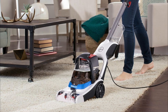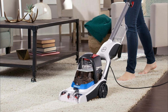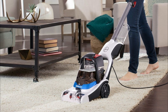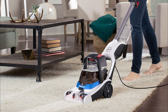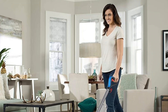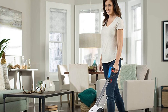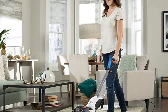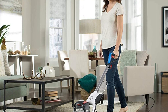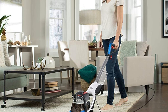Heat Force Technology: This innovative technology ensures faster drying times, allowing you to get back to enjoying your clean carpets sooner. Jewel Tank System: The Jewel Tank System separates clean and dirty water, making it easy to fill, empty, and rinse the tanks after each use. Low Profile Foot: The low-profile foot design allows for easy cleaning under furniture and tight spaces.